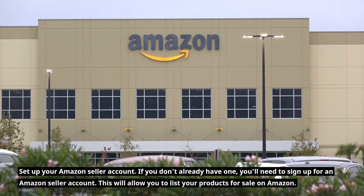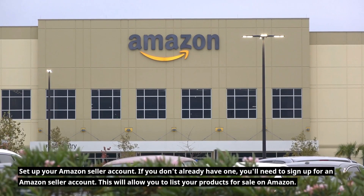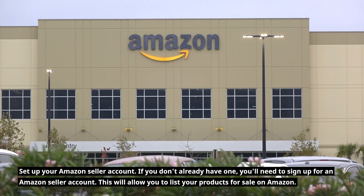Set up your Amazon seller account. If you don't already have one, you'll need to sign up for an Amazon seller account. This will allow you to list your products for sale on Amazon.